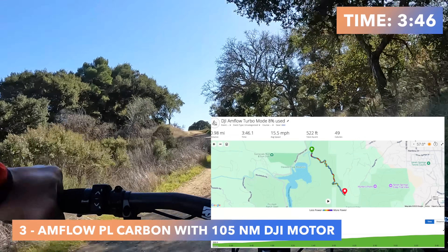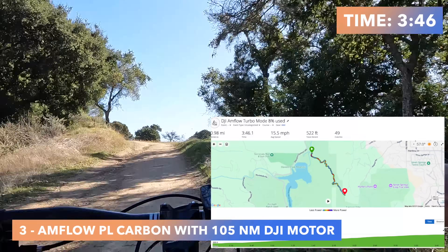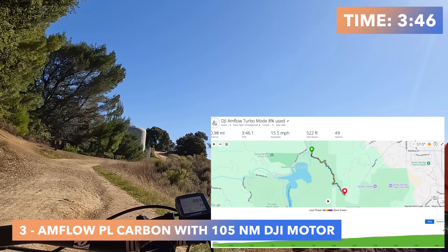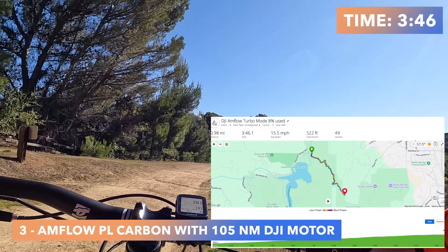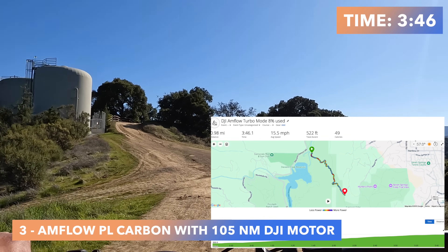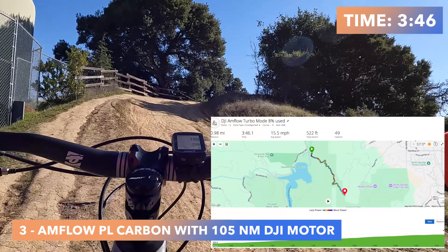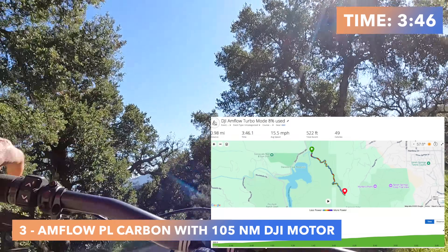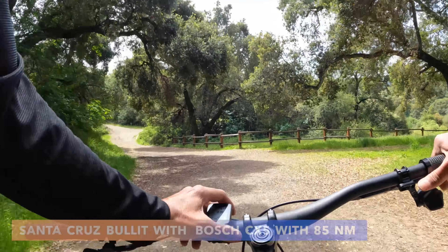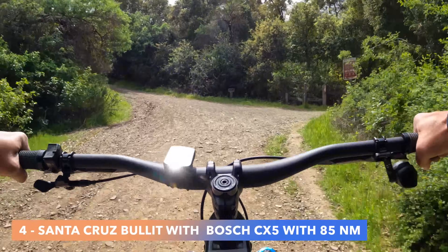It finished in 3 minutes and 46 seconds — a crazy time for 500 feet of climbing over a mile. That's 15.5 miles per hour. The bike was normalized at 46 pounds but with real tires it came out to 49 pounds for this test.